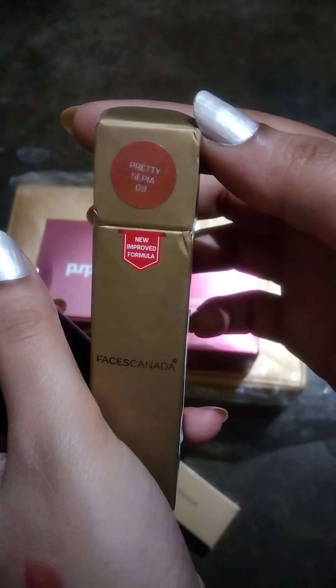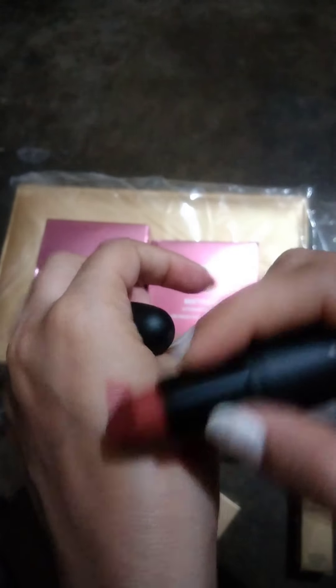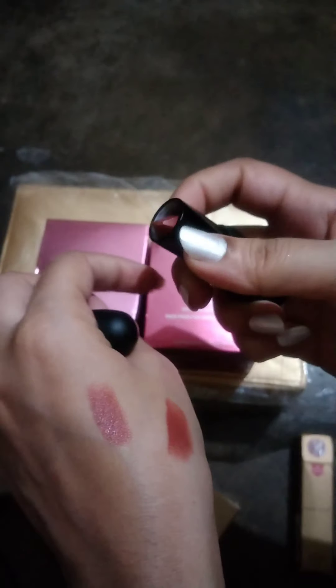The shade name is Pretty Sapiens 08. This is a nude shade. It is a very creamy shade and it is very pigmented. It is very pigmented and very good.